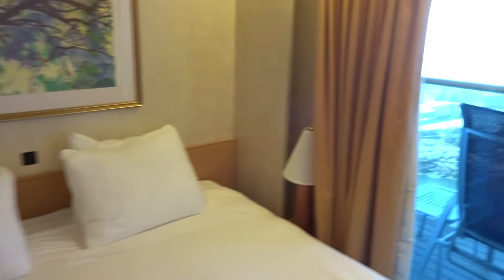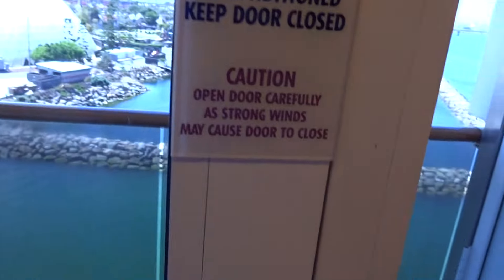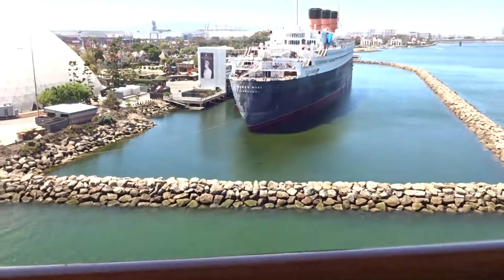There's the Carnival Miracle — this is going to be 2015, August 29, 2015 sailing. Let's take it out on the balcony real quick.